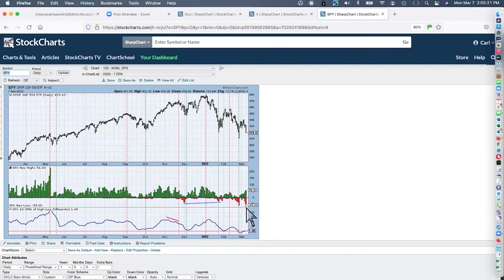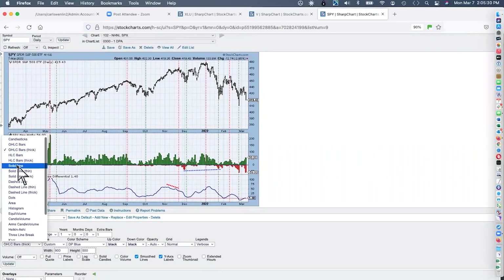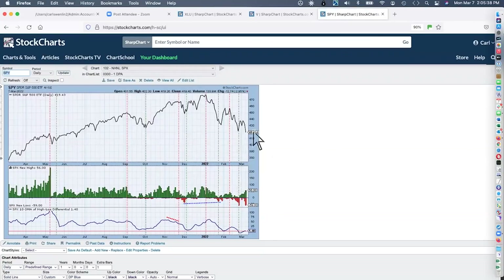Expanding new lows today. On a closing basis, we've got a lower price low but a higher low on the new lows — it's not significantly so, but it is a positive divergence. On the NYSE, we don't have that yet. To be honest, this is a positive divergence but I don't think it's going to hold.